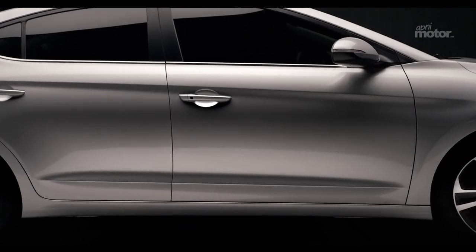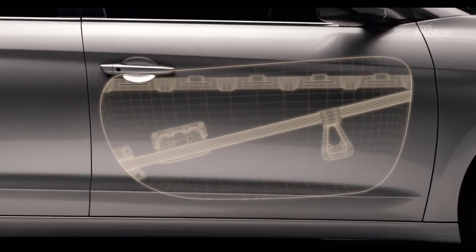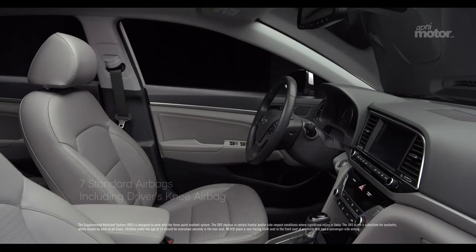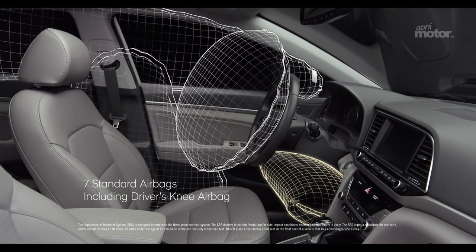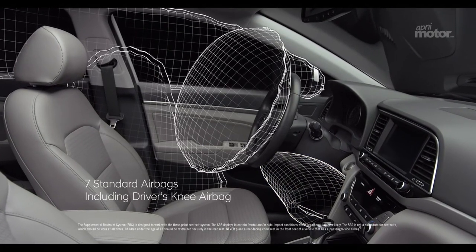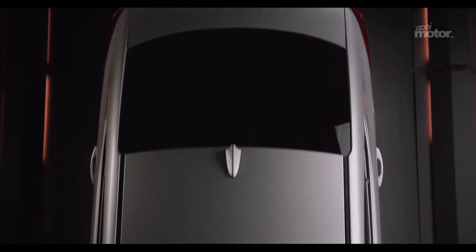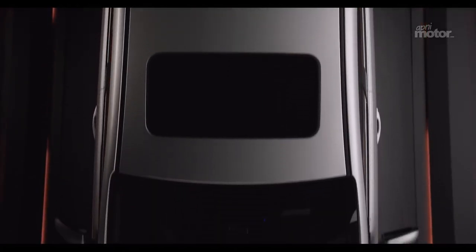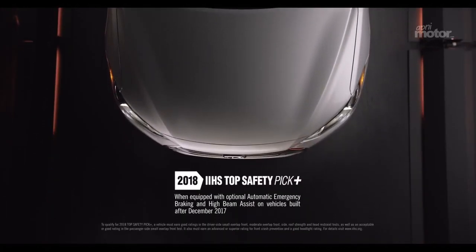And in instances of side collisions, we've engineered impact beams into the doors to better protect occupants. We've also installed seven standard airbags including a driver's knee airbag to help give you some extra peace of mind. In fact, the Elantra does safety so well, the Insurance Institute for Highway Safety chose it as a Top Safety Pick Plus for 2018.